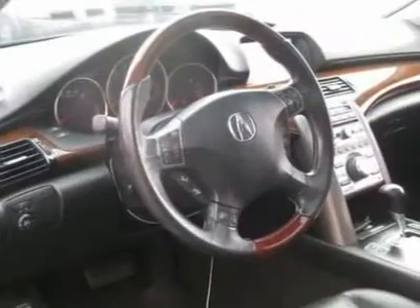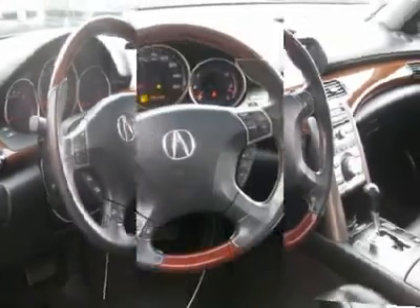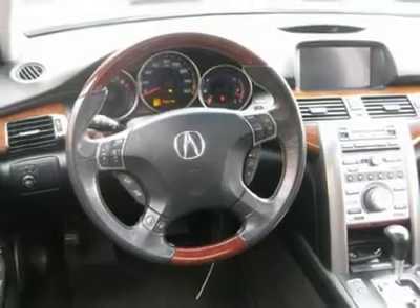We provide all the paperwork: bill of sale, titles, reassignments, and temp tags. Drive off the lot — we open at 9 a.m. every day.